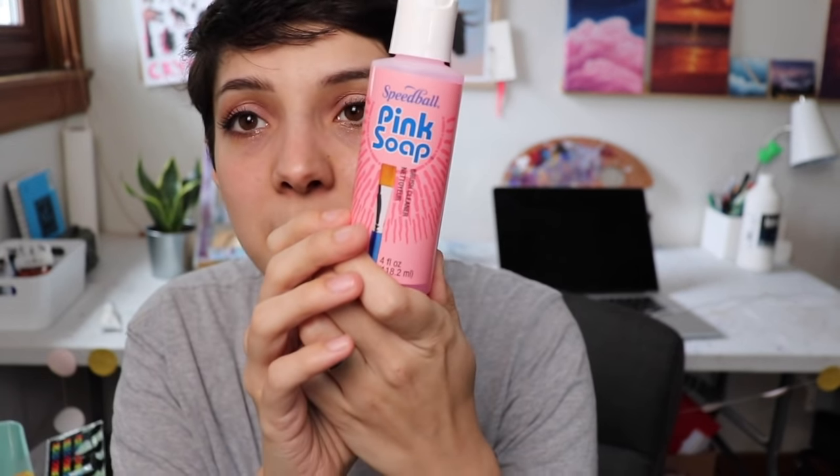I'm so excited about this — soap for my brushes. It's pink soap. I've never used it before. I've used Masters Brush Cleaner which Michaels also has, but I wanted to try a new one.